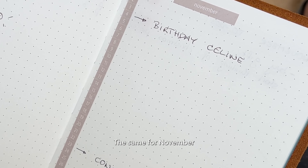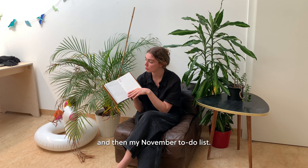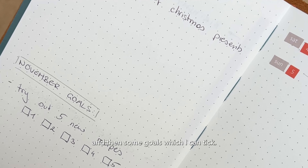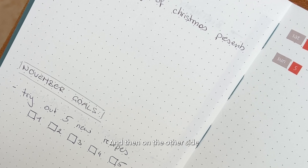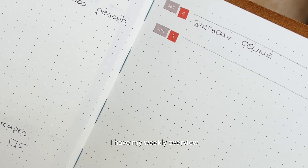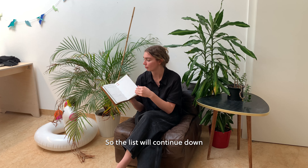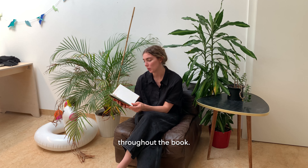The same for November, and then my November to-do list where I write down what I have to do and some goals which I can tick. On the other side I have my weekly overview which I just started, and the list will continue down and repeat itself throughout the book.